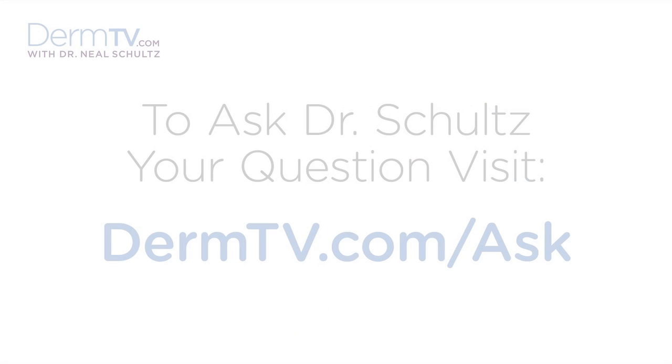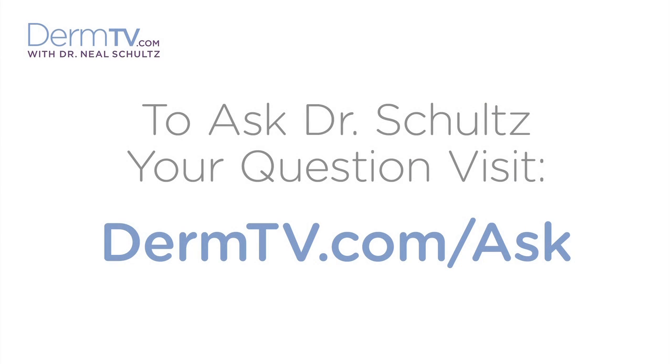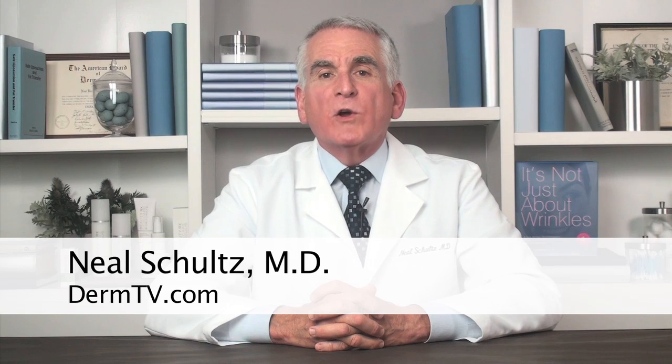Hello, I'm Dr. Neal Schultz and welcome to DermTV. Cherry hemangiomas are little, bright red, pinpoint to match head-sized flat spots that over time become raised, more dome-shaped, and literally look like miniature cherries sitting on your skin.